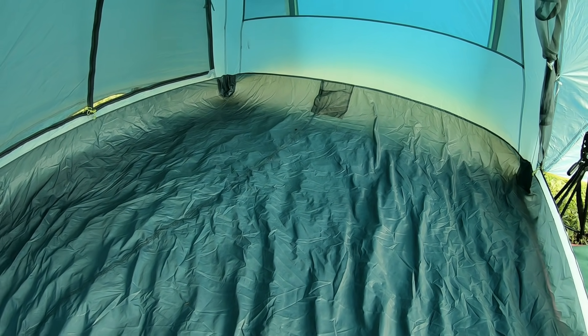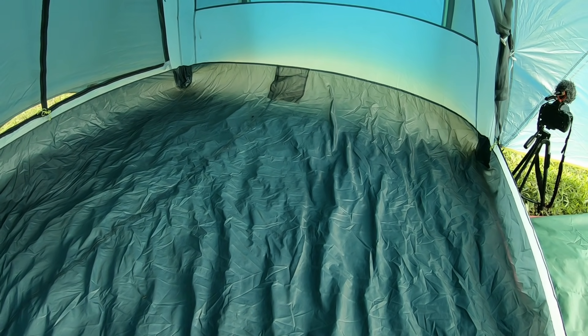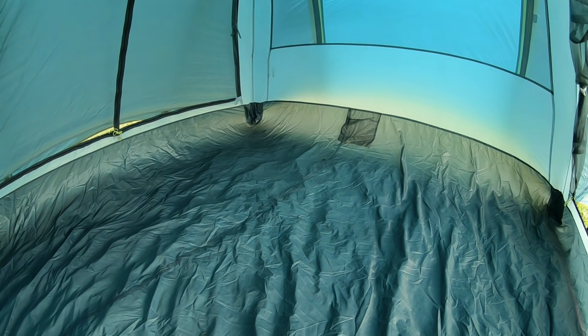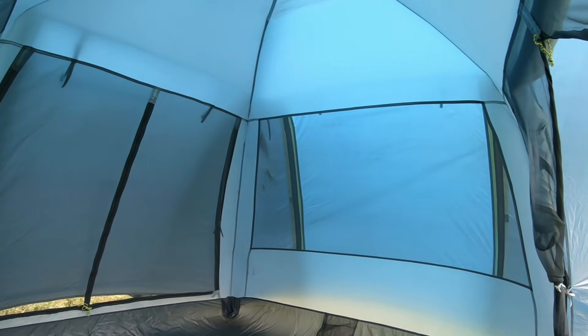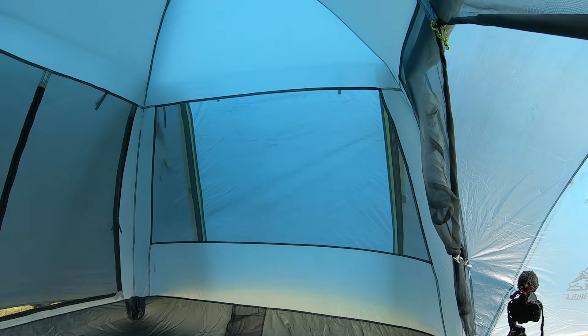Tent ni adalah 4-person tent. Maksudnya, ruangan tidur ni boleh memuatkan 4 orang lah - tapi 4 orang tanpa barang. Kalau ada barang mungkin 3 orang je boleh muat. Untuk material dia, outer layer ataupun flysheet ni, dia punya PU index adalah 3000mm.